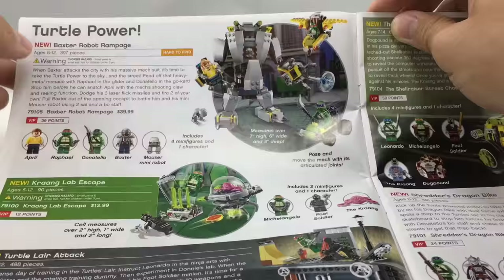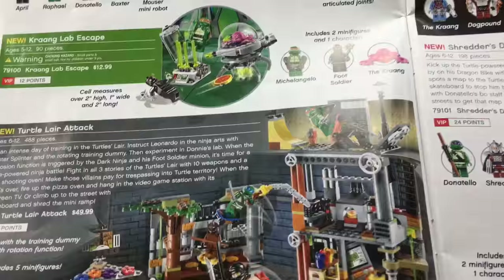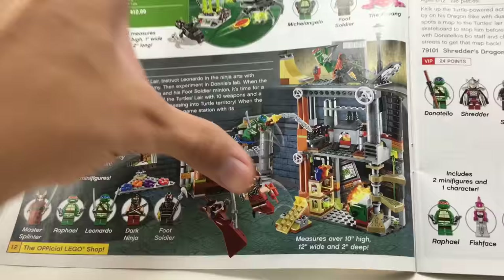The Krang Lab Escape is a great small licensed set. Really cool — I love the Krang exclusive mold. The Turtle Lair Attack, I wish I would've got this set because it's just such a cool playset. I didn't get the movie Turtle Lair, so I'm okay there. But I regret not buying the Turtle Lair Attack for $50 — great deal.